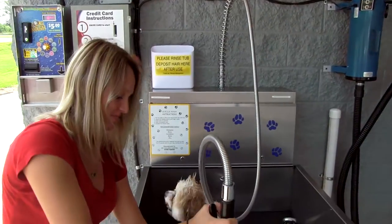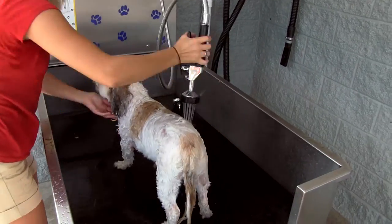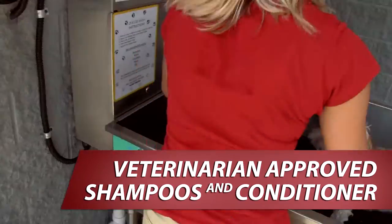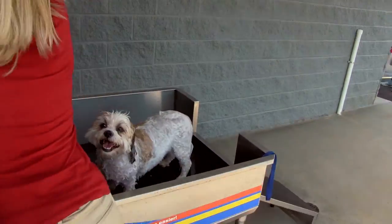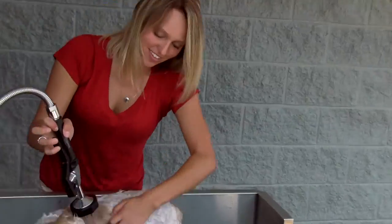No more bending over because we provide a waist height tub, a non-slip ramp so larger dogs may enter easily, and a great selection of veterinarian approved shampoo and conditioner. And as your dog gets sprayed by a skunk again, we also have a de-skunk option.